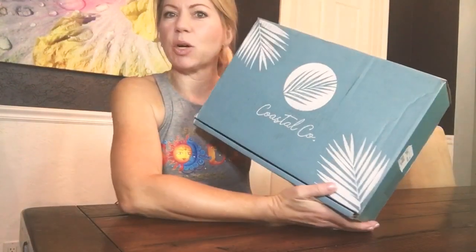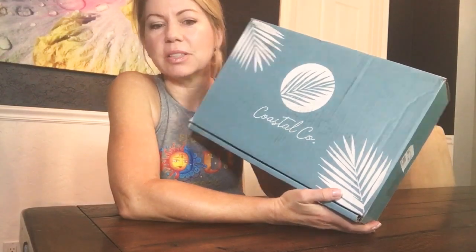Hey guys, this is Rachel from Women's Blog Talk and I just wanted to do a quick unboxing video. Pretty excited because I just got my Coastal Company box in the mail. I think it's once a quarter you get a box and it's all like beachy, surfy, cute stuff. I kept seeing the tote bag all over Facebook and Instagram so I decided to give it a try.